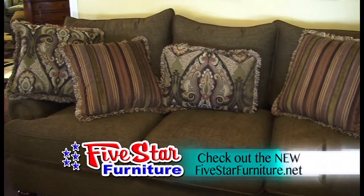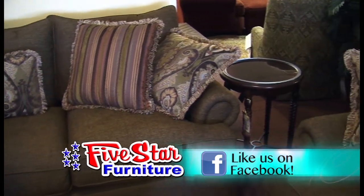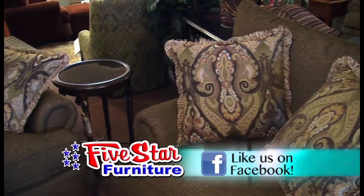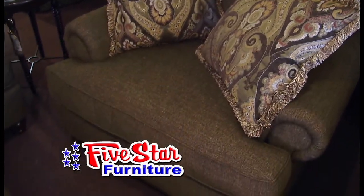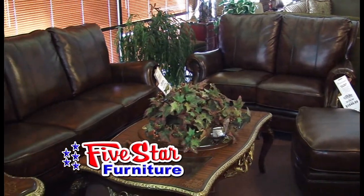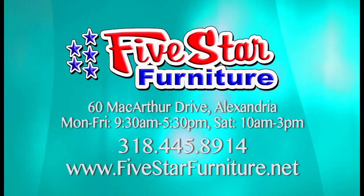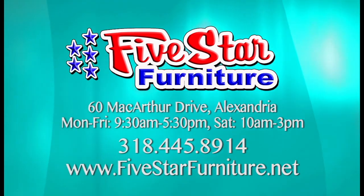We have Bernhardt, Craft Master, Bassett, Hooker — lots of great case goods — Paula Deen, and many more that I can't mention in this space of time. We'd like for you to shop online with us, see what we offer, and come into the store. You will love the pricing — it is so price friendly and such great quality. We're located at 60 MacArthur Drive or Coliseum Boulevard in Alexandria, open Monday through Friday 9:30 to 5:30, and Saturdays 10 to 3. That's today's What's in Store — Five Star Furniture.